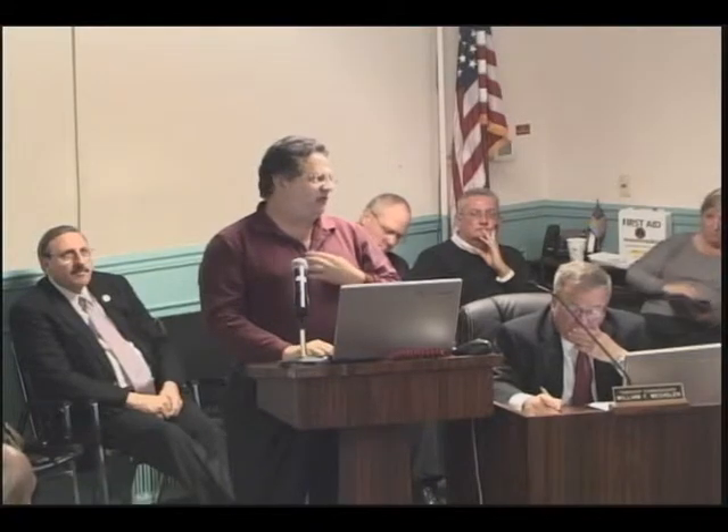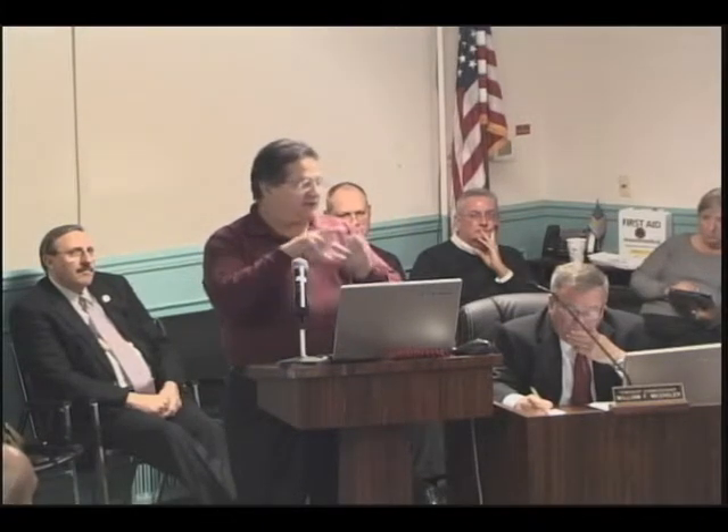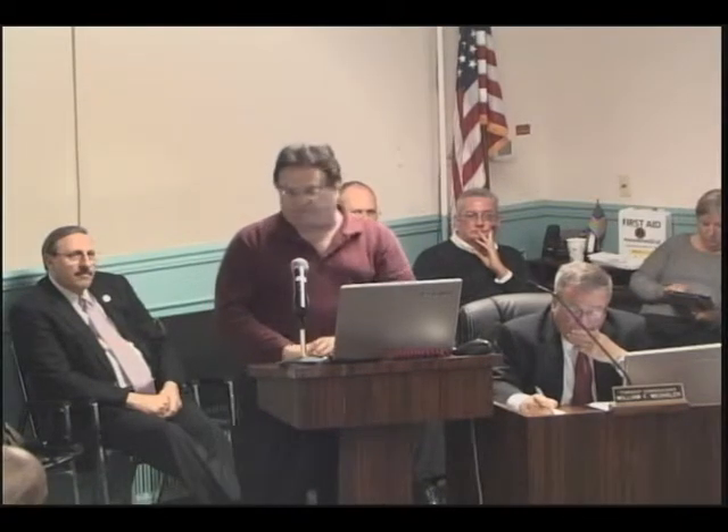I'm reminded of the movie Shawshank Redemption — he wanted to build a library and wrote one letter a week to the state. Finally, because it was such a pain in the neck, they sent $500. And he said he'd write two letters a week. That's what has to be done — we have to be both a pain in the neck and persistent, and find influential people in Congress, senators, state representatives, everybody pulling for us. This is an unacceptable burden on people who pay the same relative burden of taxes as everybody else in the township.